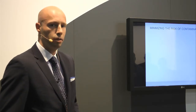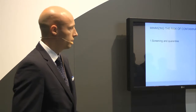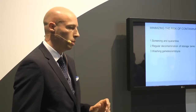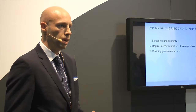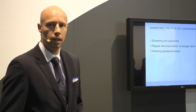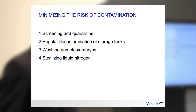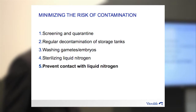There are ways that we can minimize the risk of contamination during cryobanking. One is obviously to screen our patients and quarantine those materials. We can perform regular decontamination of the cryobank. Of course, we can wash those gametes and embryos — most contaminants will stick to the zona pellucida, so we can wash away a lot of those. But the problem is that many techniques nowadays, such as ICSI and biopsy of embryos, cause a breach in the zona, which can allow contaminants to contaminate the actual embryo itself. We can sterilize liquid nitrogen with filtration and UV sterilization, but we don't work in a sterile environment and can't maintain that sterility. So probably the easiest way is to prevent complete contact with liquid nitrogen both during vitrification and subsequent storage.